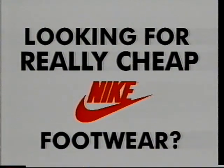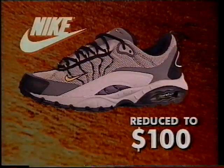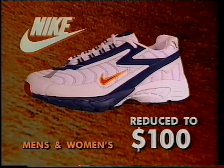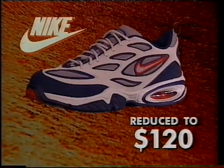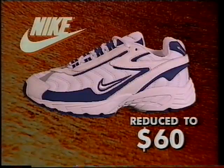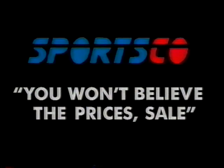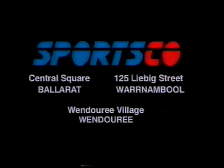At Sportsco, we've reduced the prices on Nike footwear so much that we figured you wouldn't believe it. So here it is — the Sportsco You Won't Believe the Prices Sale. Men's Air Terra Grande air equivalent, was $100. Men's Air Edge Max only $120. Kids' equivalent sacrificed at $60. And kids' Air International a ridiculous $70. The Sportsco You Won't Believe the Prices Sale — we're saying you'll save heaps, and you'd better believe it.